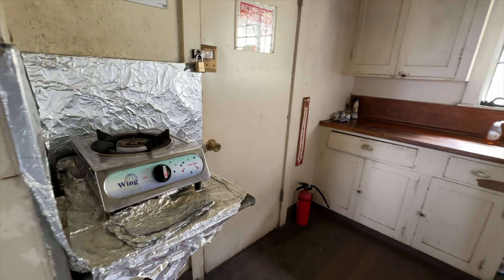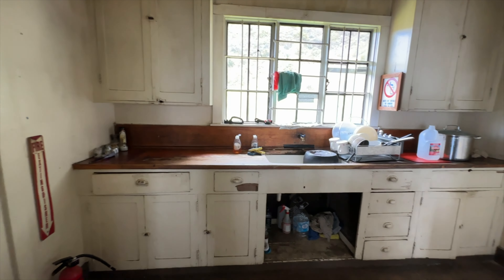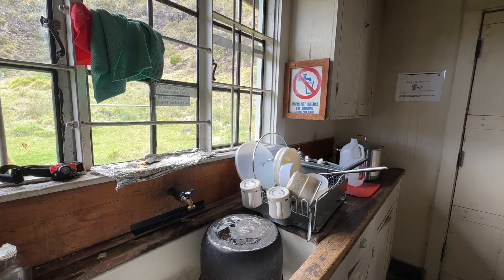Since we got to the cabin early, we were selfishly hoping that no other groups would stay in the cabin since there was only six of us. We lucked out big time because we actually did have the cabin to ourselves.